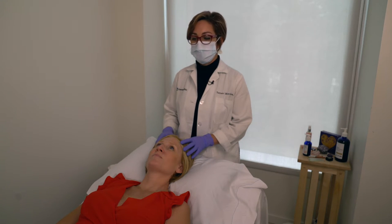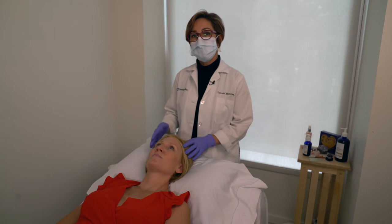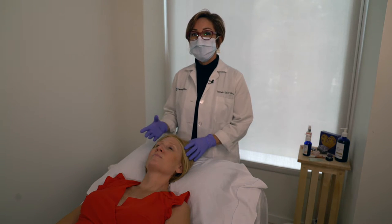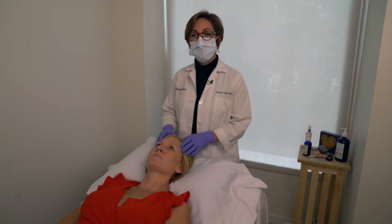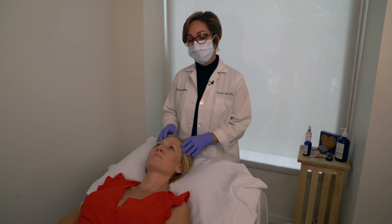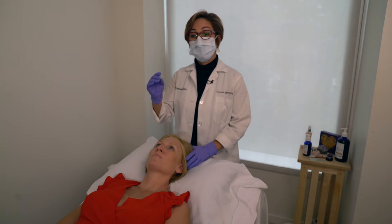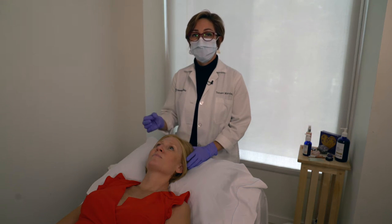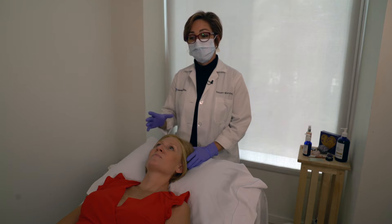We're also going to cover how to cleanse your face with oils — sometimes when the skin is very irritated and very sensitive, it's better to cleanse with oil. I'm also going to show you how to recreate eyebrows. And another big question I always get asked is about your nails: how to take care of them during chemo and even after. So we're going to talk about all of that.